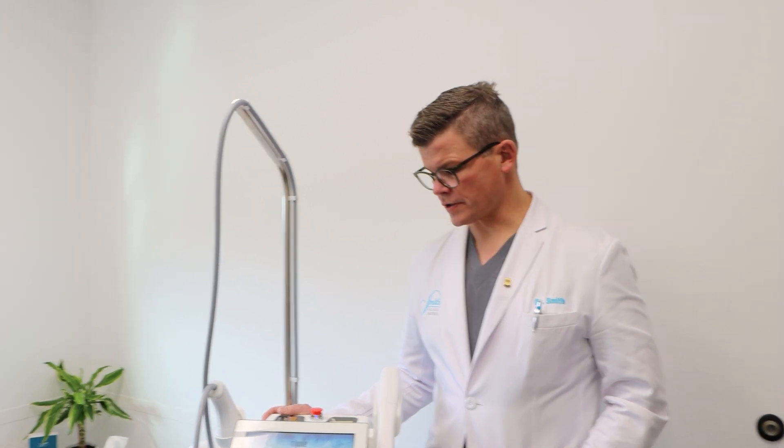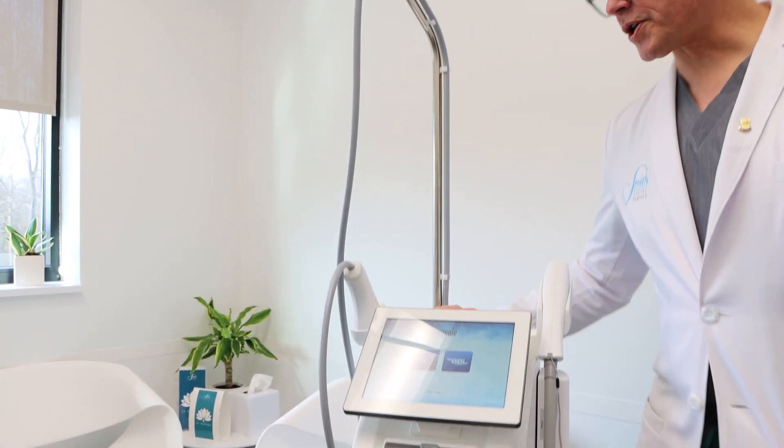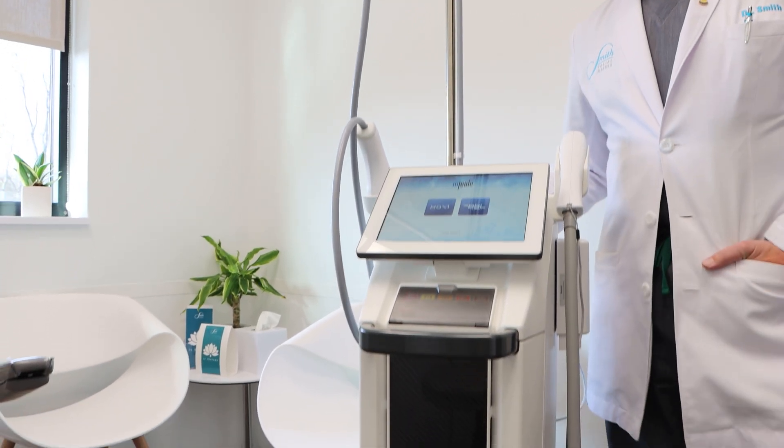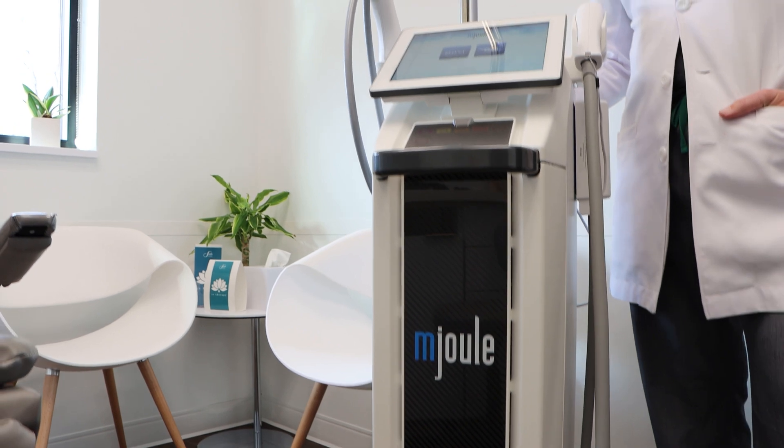We have an exciting new addition at Smith Facial Plastics known as the M-JULE. The M-JULE is a Cytan technology which has two different technologies on the platform. We're very excited about both of them.